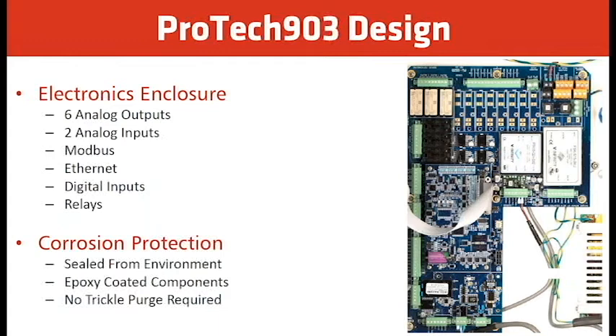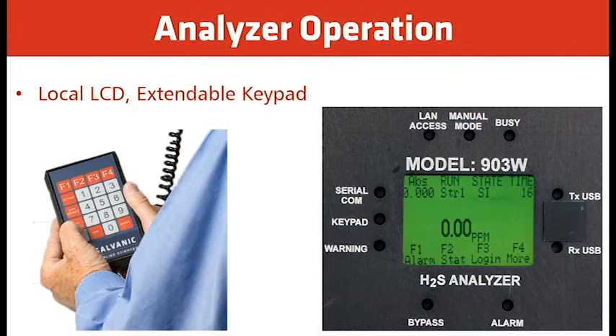Corrosion protection includes silver in the environment and epoxy-coated components, and no purge or trickle purge is required. The analyzer comes with a local LCD and an intrinsically safe extendable keypad — so you do not have to declassify the area to make changes, especially for Class 1 Div 1. The keypad allows you to modify software settings, initiate AutoCal, and reset the tape counter when you replace the tape, for example resetting it back to 330 for a 330-foot tape.